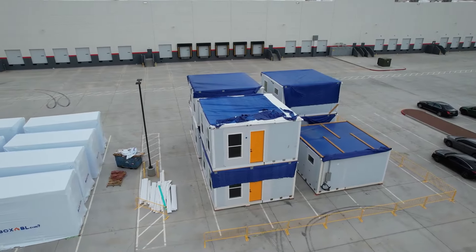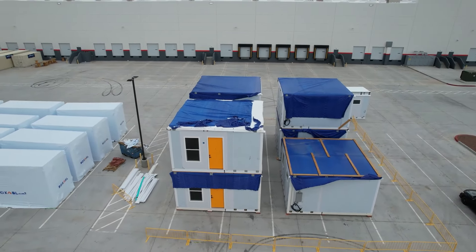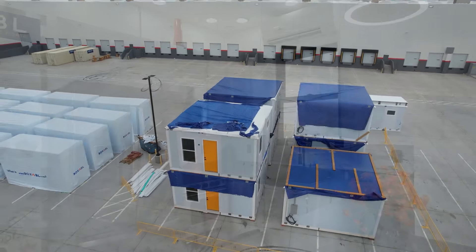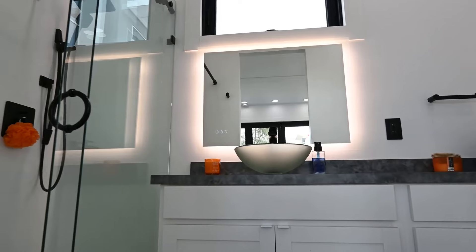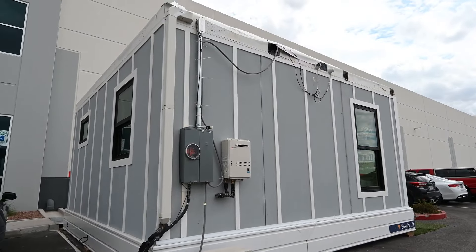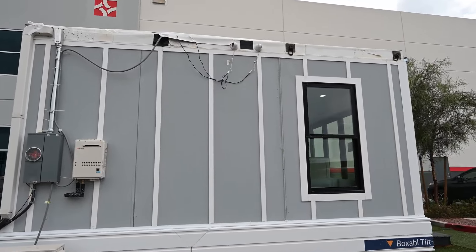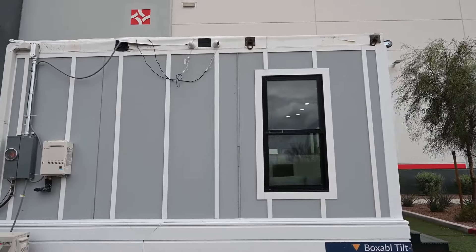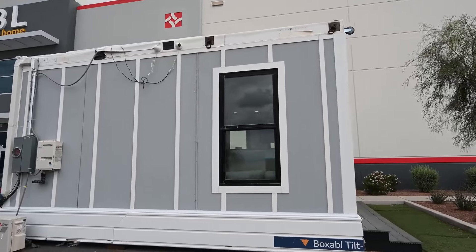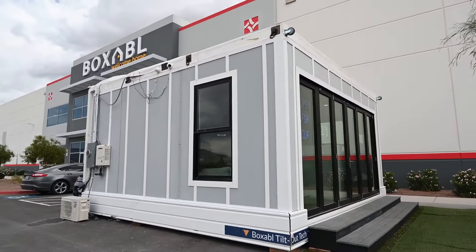One pretty unique thing about Boxable's process is that their tiny houses are pretty much kitted out in the factory before being shipped out. For example, the kitchen, bathroom, electrical, plumbing, heating, and air conditioning are all fitted and ready to go. Because of this, upon arrival at the final destination, the home just needs to be unfolded, set into the foundation, and hooked up to the utilities to take care of water, waste, and power.